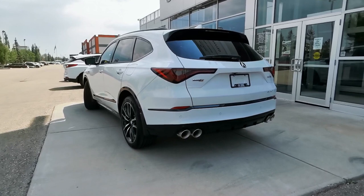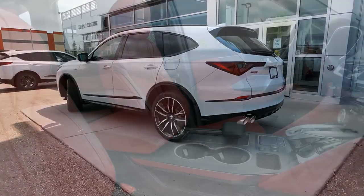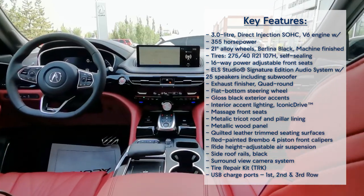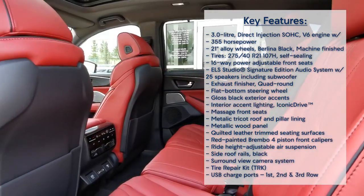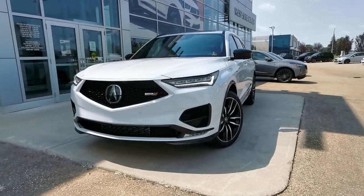Being that the Type S Ultra is the highest trim level for the 2024 Acura MDX, this package offers tons of premium features. You get heated, ventilated, and massaging front seats, heated rear seats, heated steering wheel, wireless phone charging, an ELS Studio Signature Edition sound system, 360 camera, head-up display, and so much more.